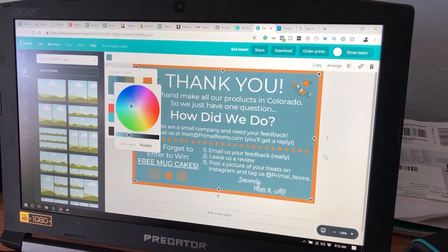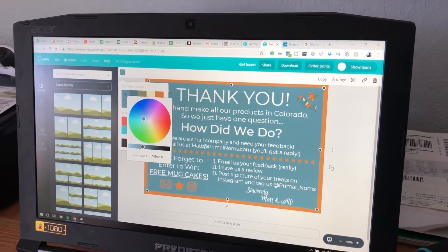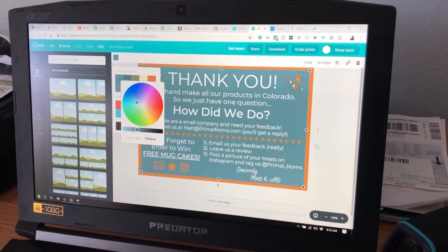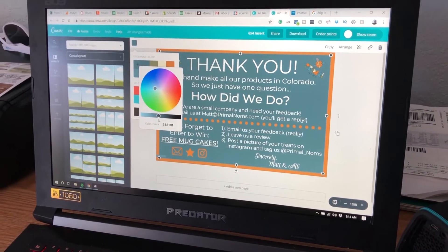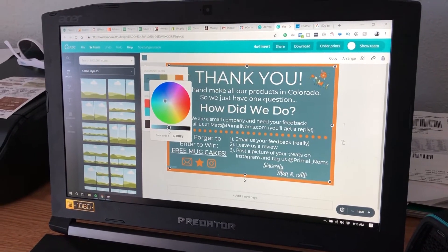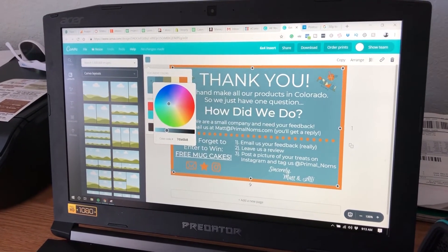We are approving a new insert for all of our orders. Mad designed it with my help. I'll pick a background color, but I think I like the regular color that's in our logo.